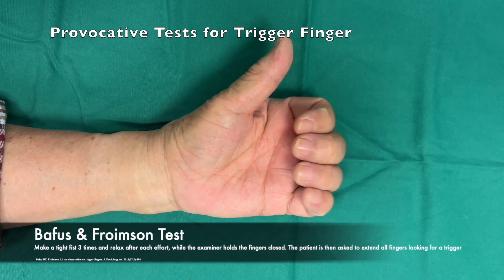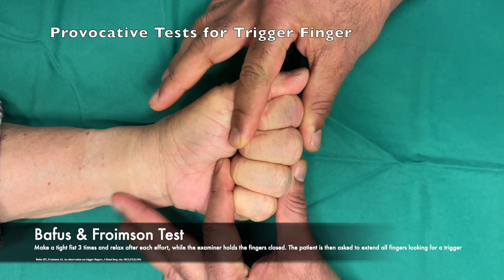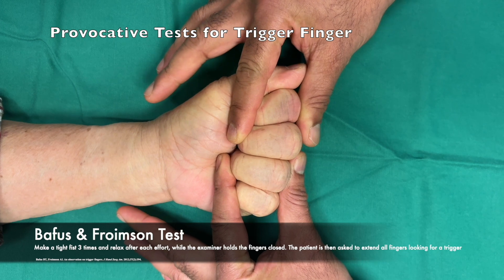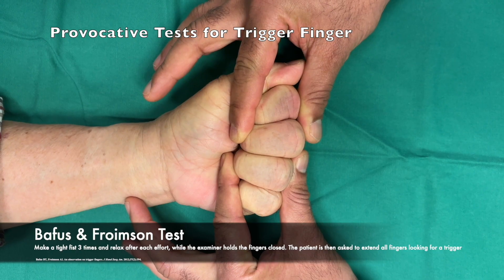The first test was proposed by Baphis and Frohamsen from the Cleveland Clinic, Ohio. The patient is asked to make a tight clenched fist three times and relax after each effort, while the examiner holds the fingers closed.